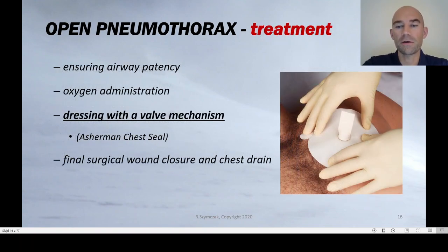The treatment of open pneumothorax is a dressing with a valve mechanism. A widely used dressing is called the Asherman chest seal, which uses a Heimlich valve that prevents air from entering the lung from outside and enables air to exit during expiration. The final treatment is placing a chest drain — not through the wound, but in a different location — and surgical repair of the chest wound.